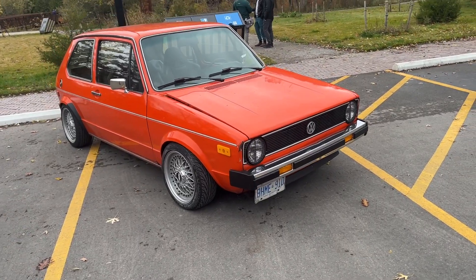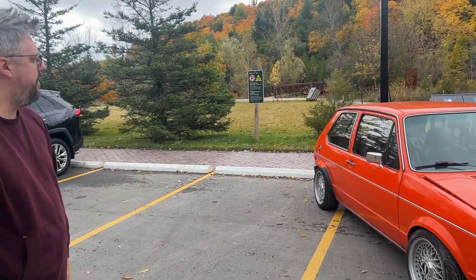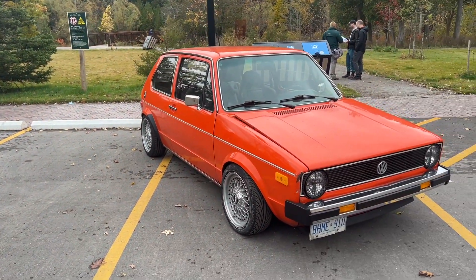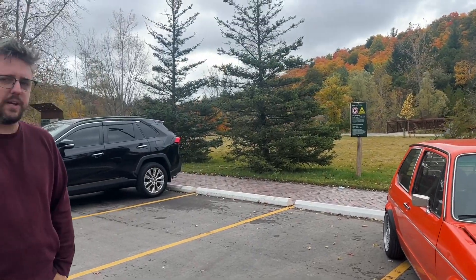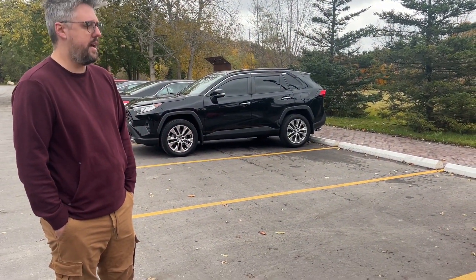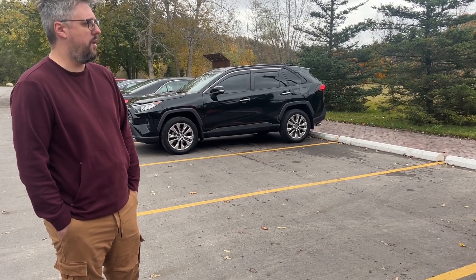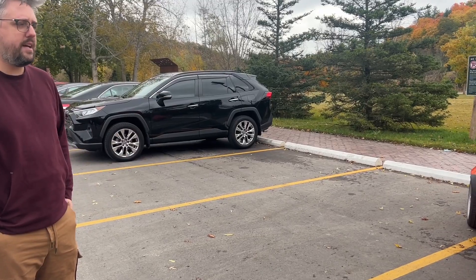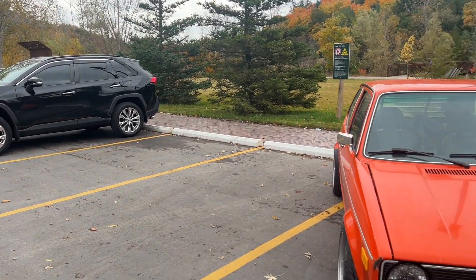How long have you had this thing, Harold? I've had this one almost five years. It's your third Mark 1, right? Yeah, it's my third Mark 1. I had a Mark 1 GLI coupe — we're in Canada so I could get a Mark 1 GLI. Andrew has it now. And I had an 84 late Westie. A guy in North York has that now. And then this.